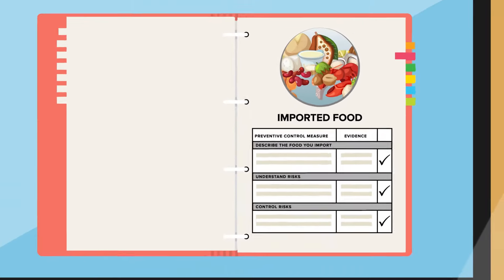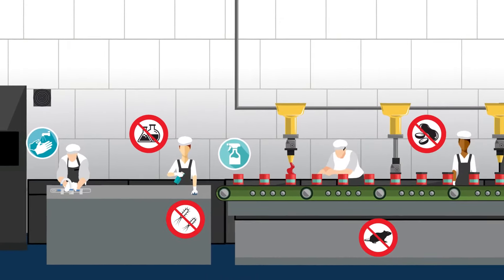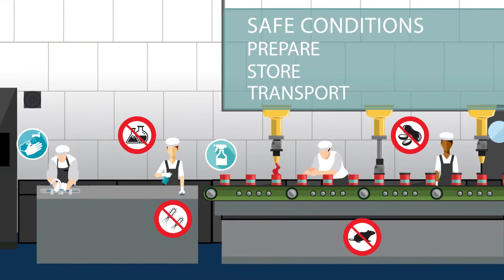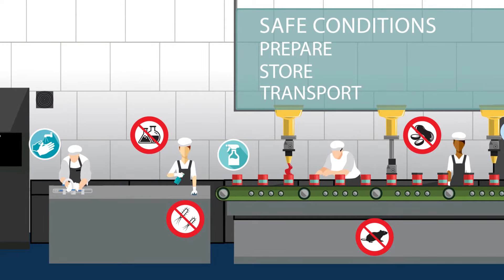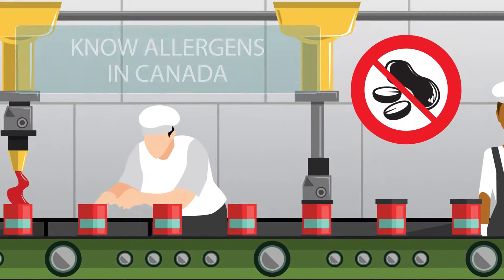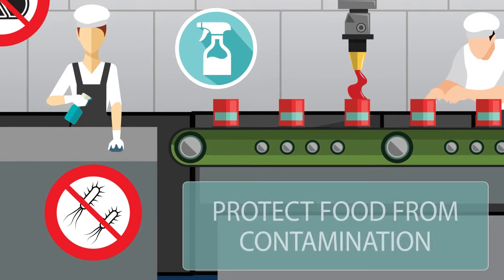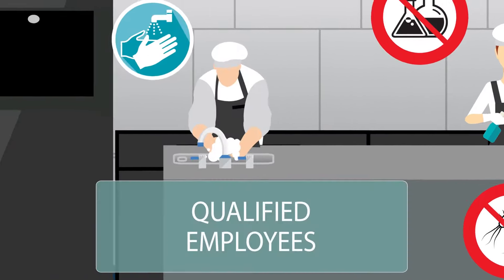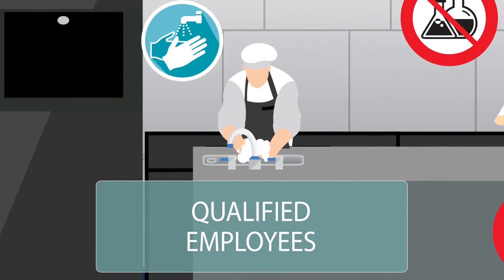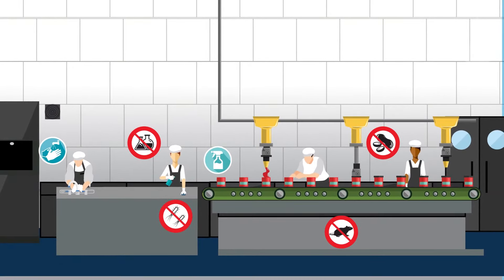The next step would be to know your foreign supplier. As an importer, you would need to be sure that your suppliers are using safe conditions to prepare, store, and transport your product. For example, do you know how your suppliers control hazards such as pests in their food establishments? Do they know what ingredients are allergens in Canada, and have they properly identified these allergens? Have they taken precautions to protect food from contamination, like E. coli? And are their employees qualified to do their job?